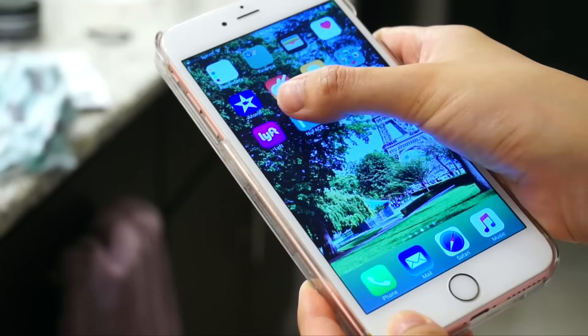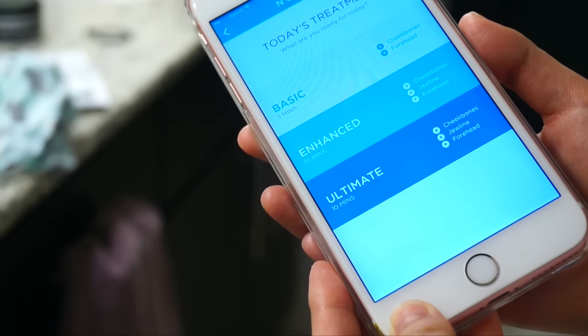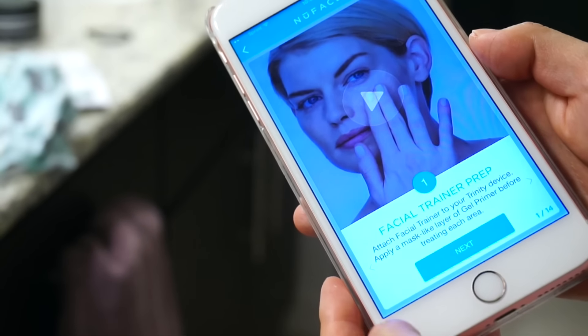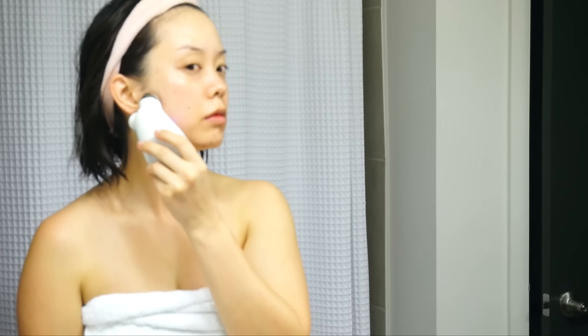If you do end up getting this device, I highly recommend downloading the app as well. It reminds you when your next treatment is coming up and you can choose which treatment you're going to do — basic, enhanced, or ultimate. I do not recommend doing all three in one night. I just pick one depending on my mood and how much time I have. If you forget which areas to do or how long to hold it, you can go in and watch the tutorial video to follow along. The attachment I have I call the double balls — you want to do it in lifting motions and you'll hear a beep; once it beeps you can move on to the next section of your face. To clean it I take a damp cloth and wipe off the primer residue, then I go into my serums and treatments for anti-aging.